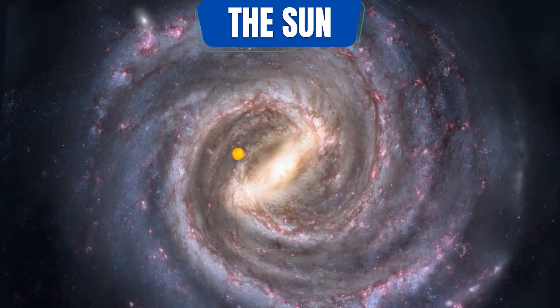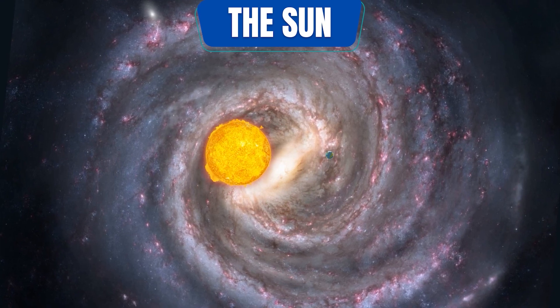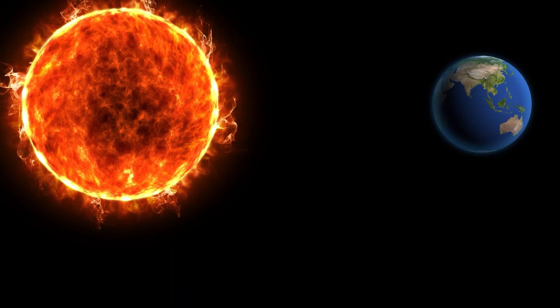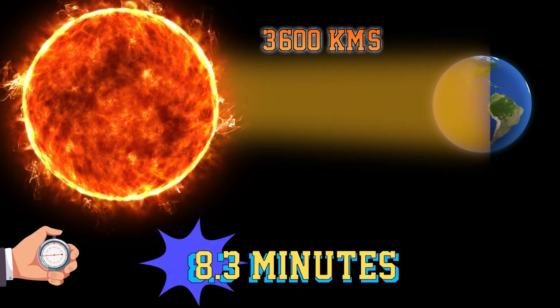Out of the 50 stars closest to the Earth, the Sun is the fourth largest star in terms of mass, and it is the closest star to our planet, just 149.6 million kilometers away. It takes light coming from the Sun, traveling at speeds of 300,000 kilometers per second, a total of 8.3 minutes to reach the Earth.